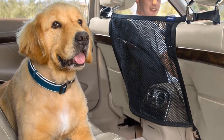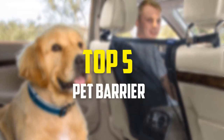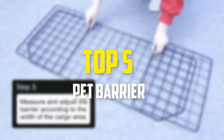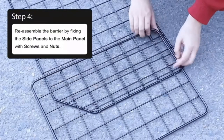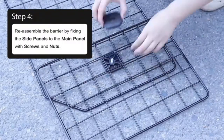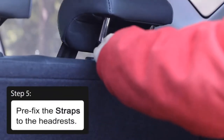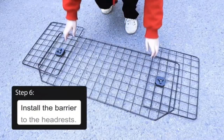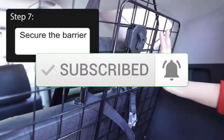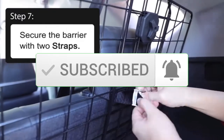Hey guys, in this video we're gonna be checking out the top 5 best pet barriers that are available on the market for their true quality. I made this list based on my personal opinion and hours of research, and have listed them based on popularity, quality, price, durability, user opinions and more. If you want to see more information and the updated price, you can check out the description below, and also make sure to subscribe for more reviews. Okay, so let's get started with the video.